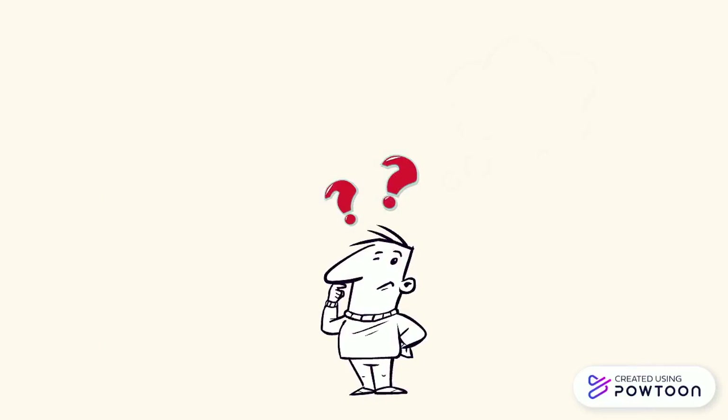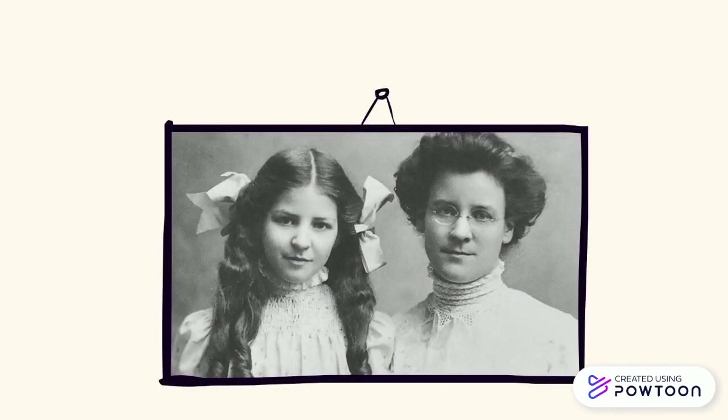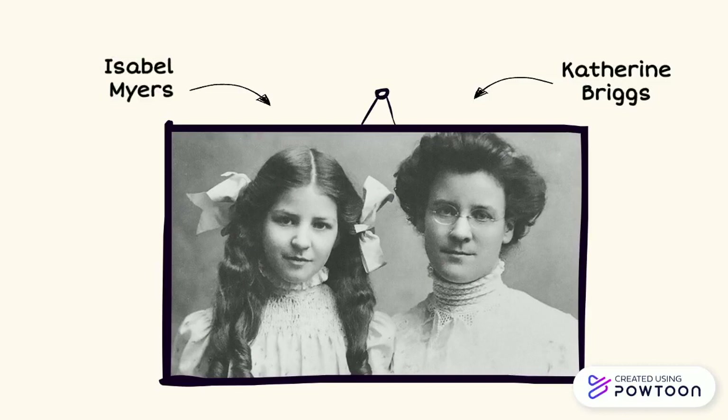So you may be wondering, was this test just produced by a teen magazine? Someone with no science background? Random? Pure coincidence even? This test was actually designed by a mother-daughter duo, Catherine Briggs and Isabel Myers.